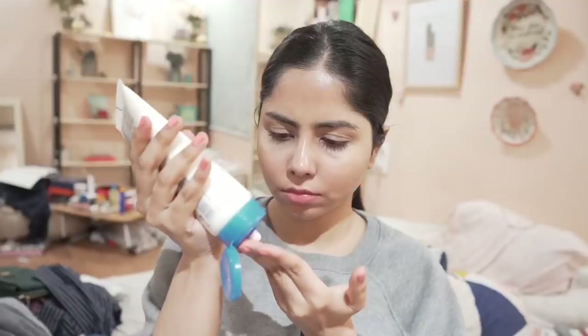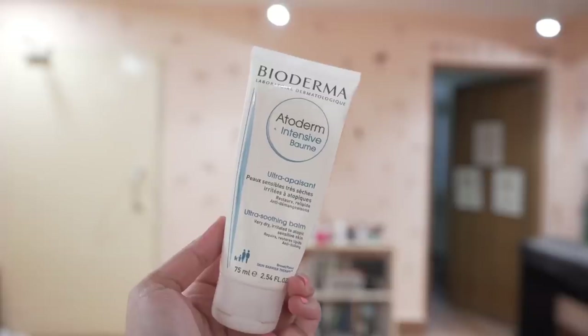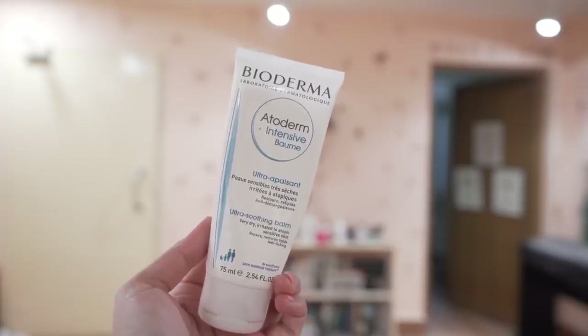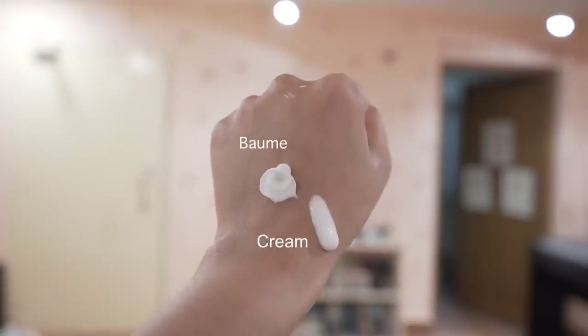For a moisturizer, I'd pick Bioderma Atoderm Cream — it promises to repair, soothe, and protect with sugar probiotics, niacinamide, fatty acids, and humectants. It's a fragrance-free formula you can use day and night for all skin types. If you're looking for a thicker, richer formula, try Bioderma Atoderm Intensive Biome, which contains ceramides and provides richer moisturization.